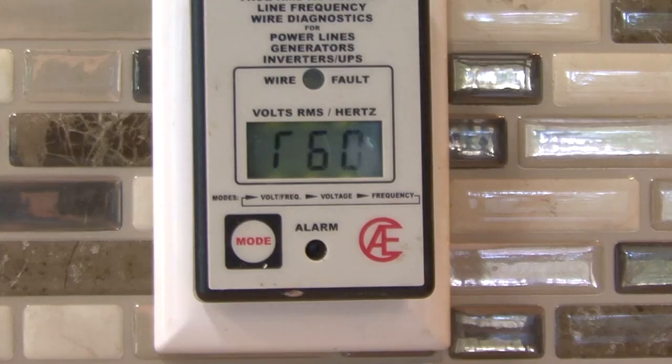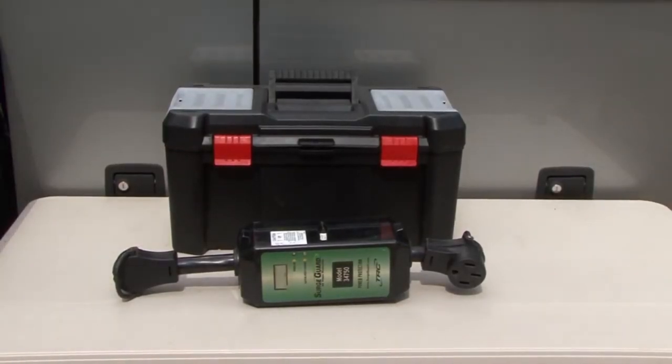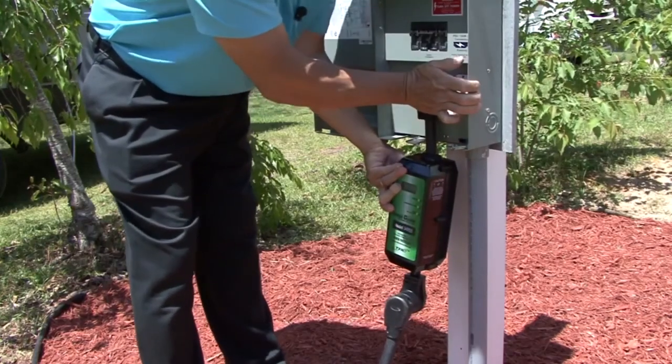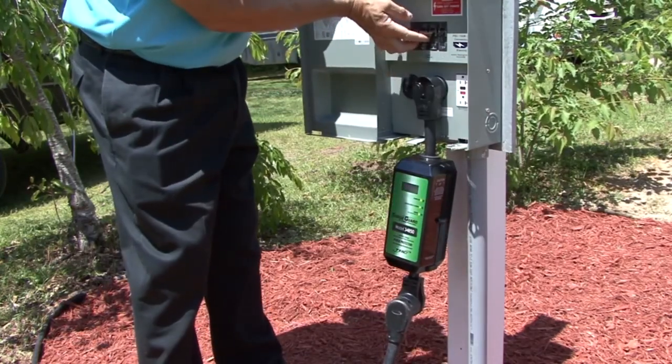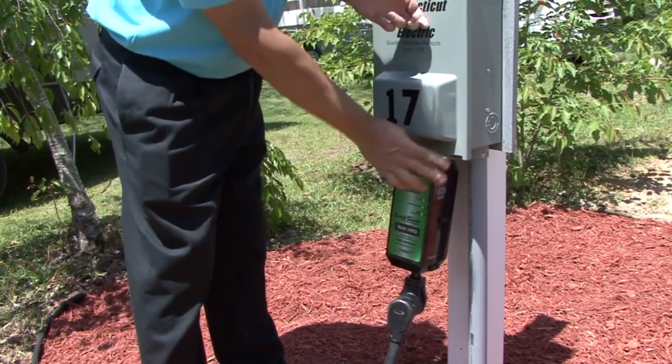This particular model also monitors frequency when the generator is running. The digital line monitor comes in handy, but I rely on a quality surge protector to monitor and protect the RV from electrical problems at the pedestal. There are numerous brands available with different features and capabilities. I personally use a Surge Guard product on our RV.